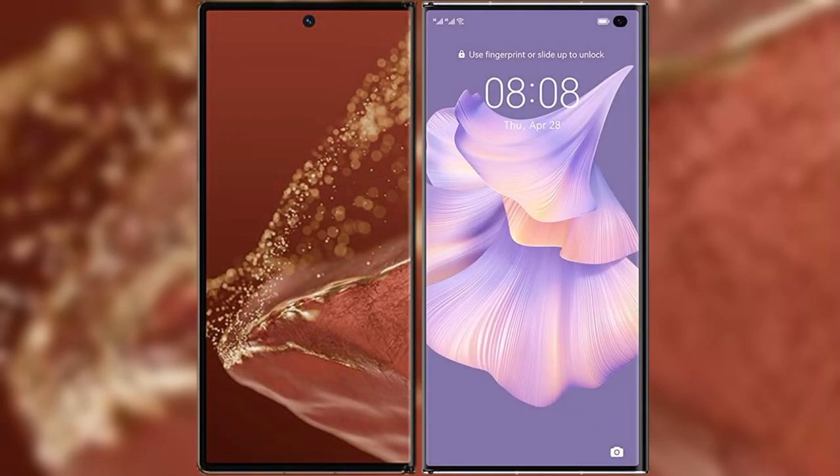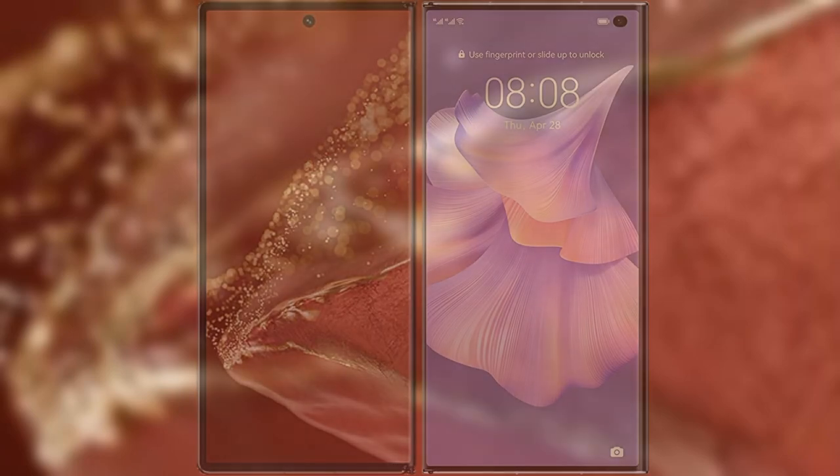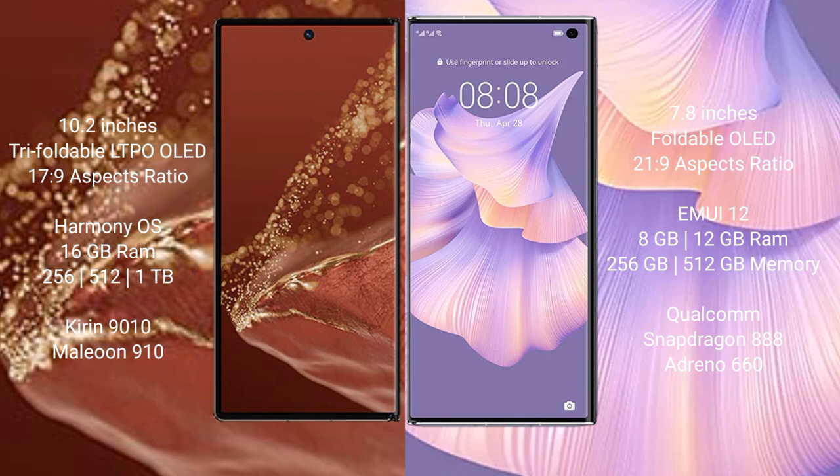I will compare the new Huawei Mate XT Ultimate with the Huawei Mate XS2. The Mate XT Ultimate has a 10.2-inch triple foldable LTPO OLED display with a 19.9:9 aspect ratio. The Mate XS2 comes with a 7.8-inch foldable OLED display and a 21:9 aspect ratio.